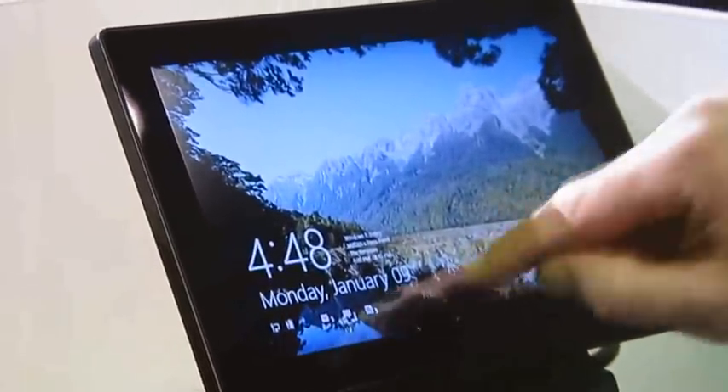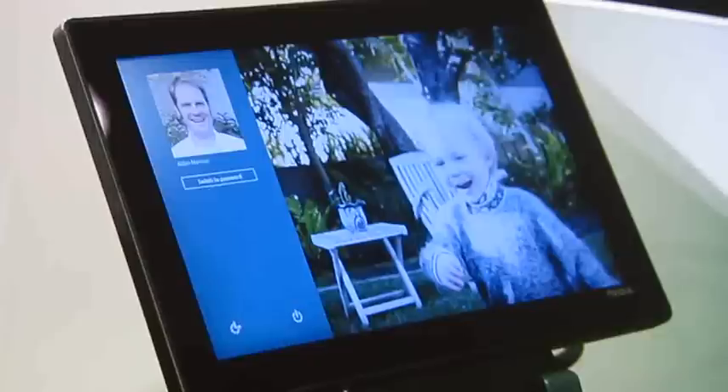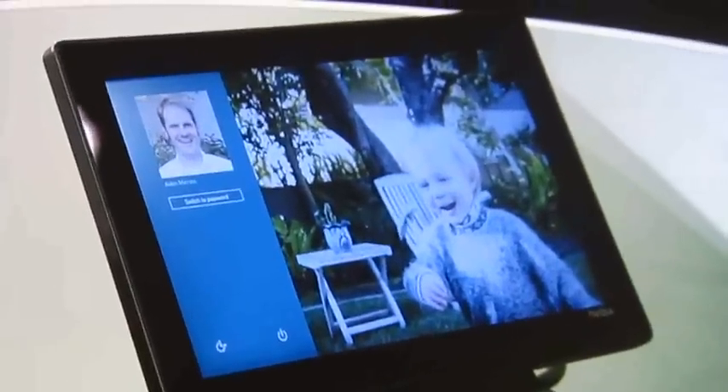So when I'm ready to go, I just swipe my finger up and I'm at Picture Password. This is a touch-first, secure way to log into my system.